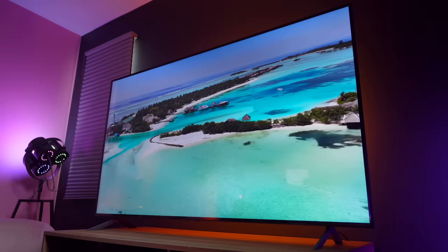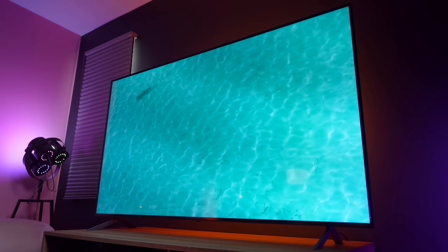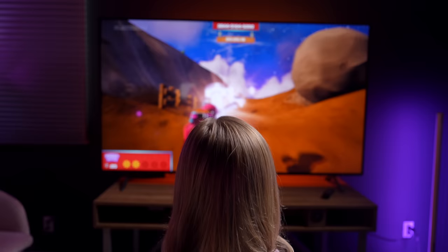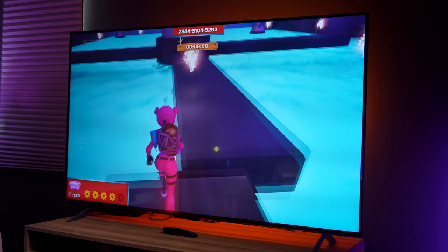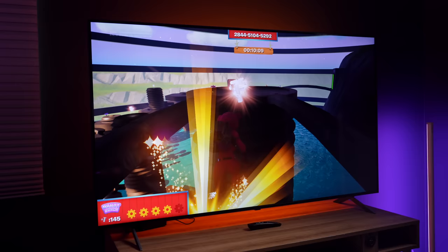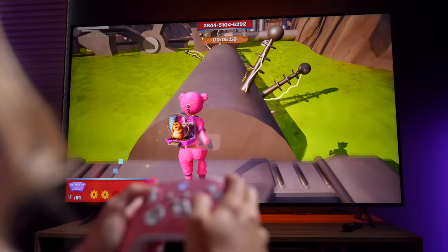I'm so hyped about my new gaming setup — this is going to be so great. Now let's get into gaming. Since different games have different visual needs, the Game Optimizer allows you to quickly customize the image to whatever you're playing. It has HDMI 2.1 so you can get up to 120 frames per second at high resolutions. It also supports variable refresh rate technology with AMD FreeSync Premium. Another great thing is it supports cloud gaming — all you need is a compatible controller and you can play the latest PC games on Nvidia's GeForce Now app.